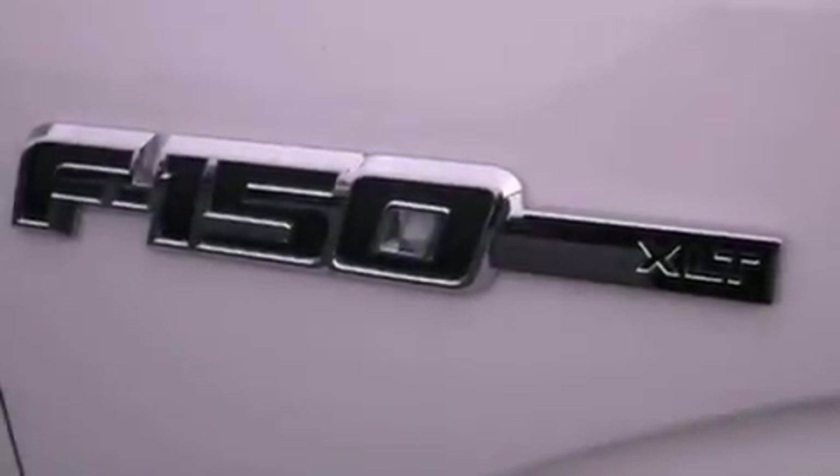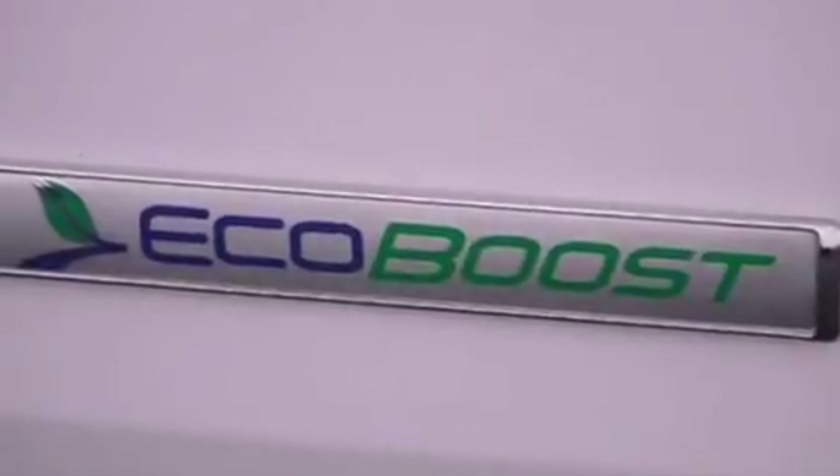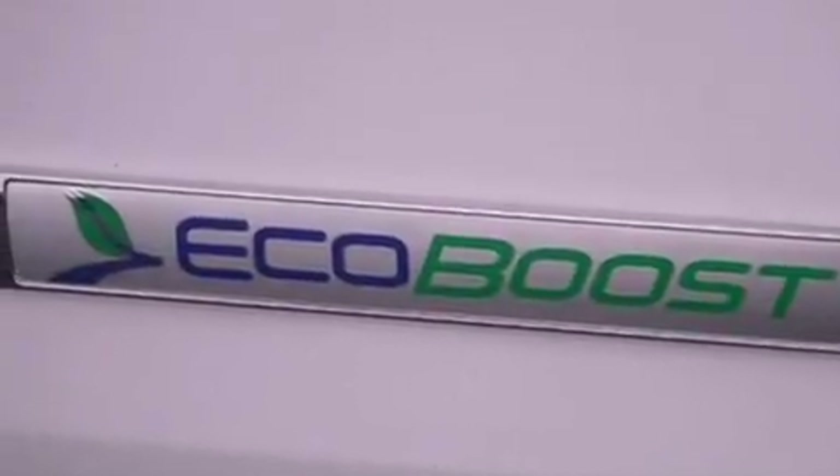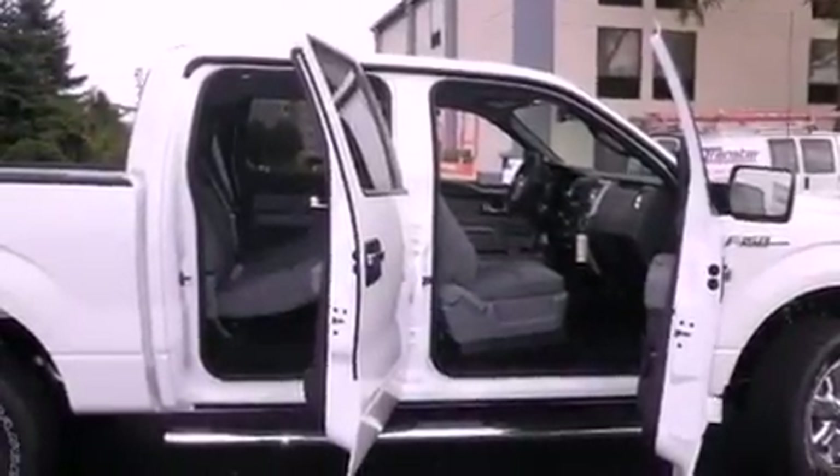Air conditioning, cruise control, full-power accessories, a chrome grille, tinted glass, dusk-sensing headlights, an anti-lock braking system, side-curtain airbags, and fog lamps.